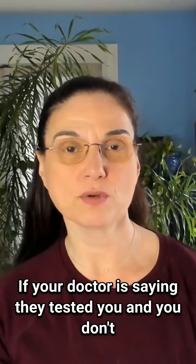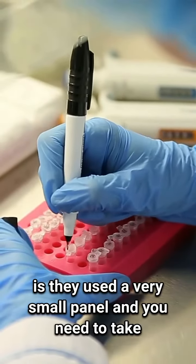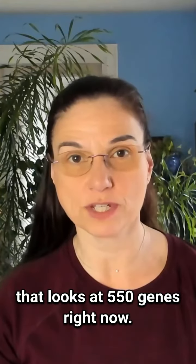If your doctor is saying they tested you and you don't have any markers, what they're actually telling you is they used a very small panel and you need to take matters into your own hands and get a larger panel. We like a tumor DNA sequencing panel that looks at 550 genes right now.